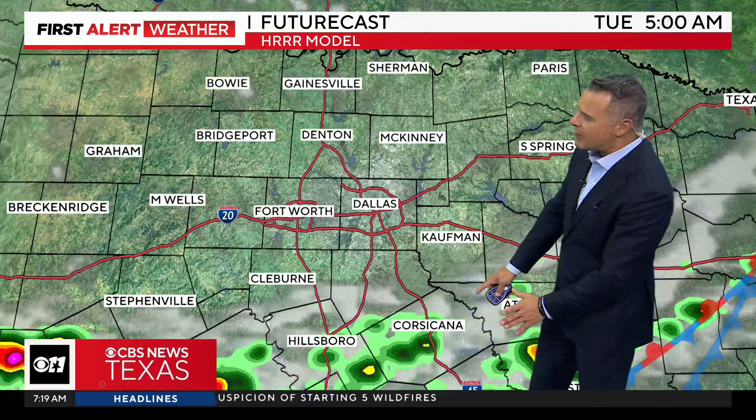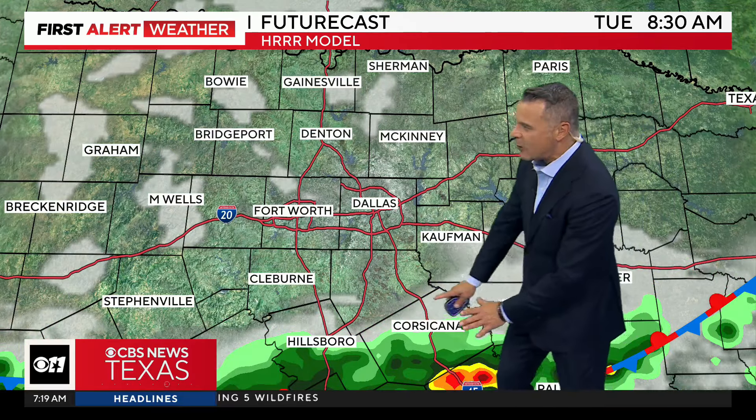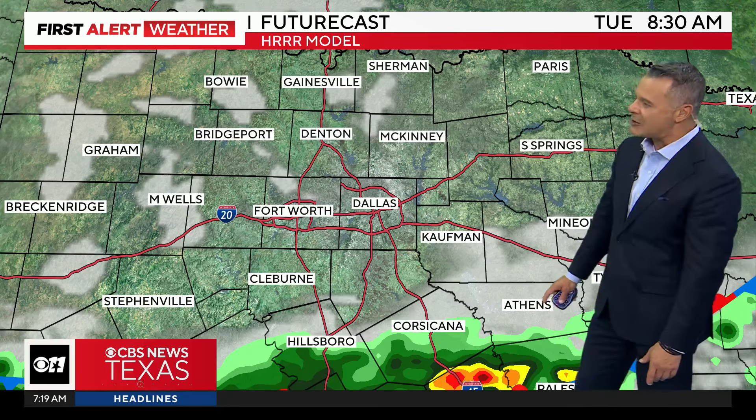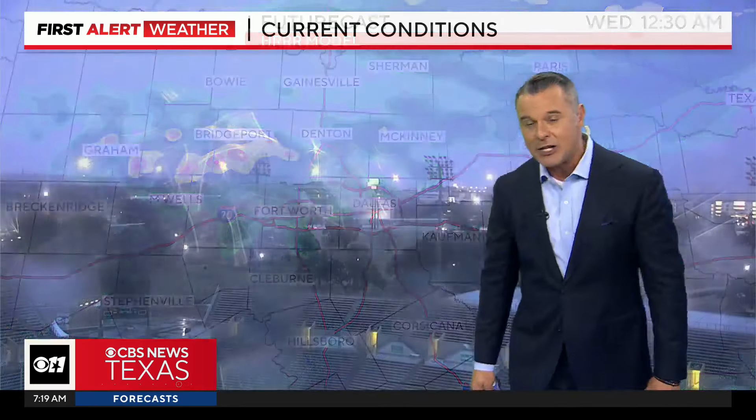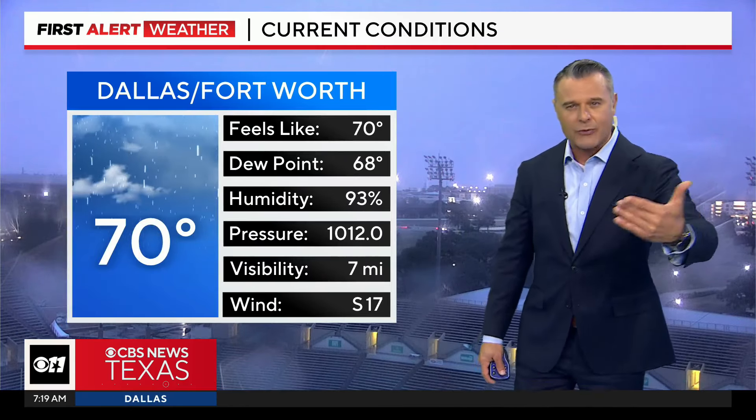The front is going to stall down to our south, and then going into tomorrow morning, maybe some rain well south of I-20 — south sides of Navarro County into Henderson and Anderson County. Most of North Texas will be dry, but then we have more rain moving in late tomorrow night and into Wednesday morning with another front moving in.